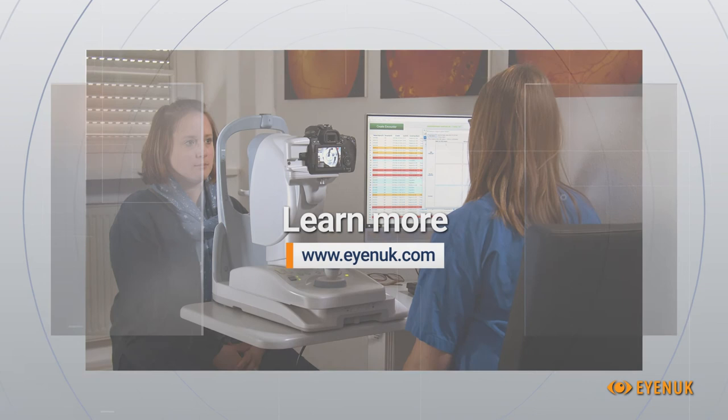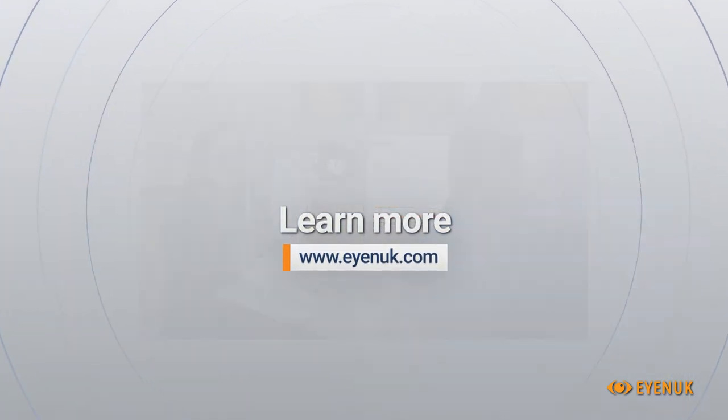Learn more about the iART AI System at www.inook.com.